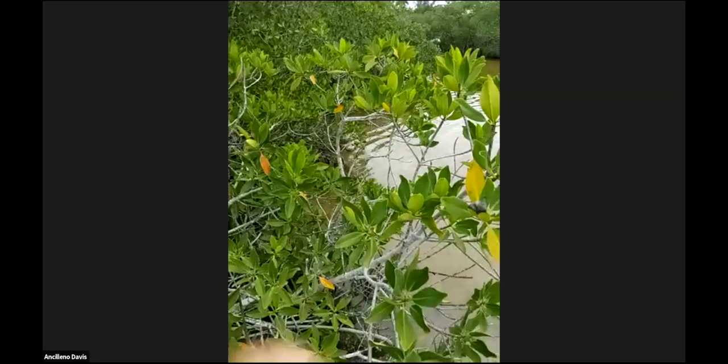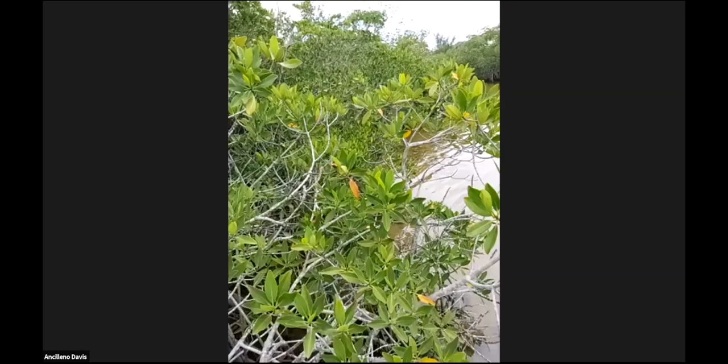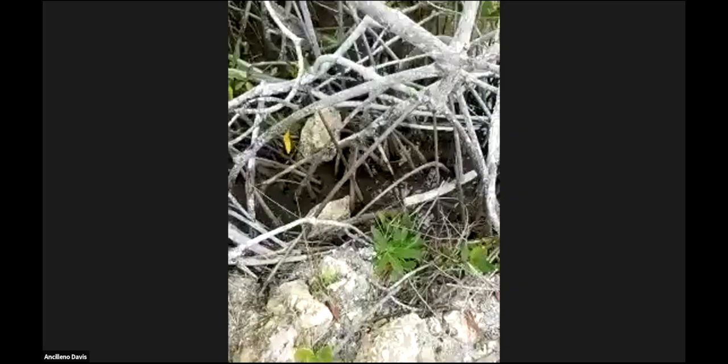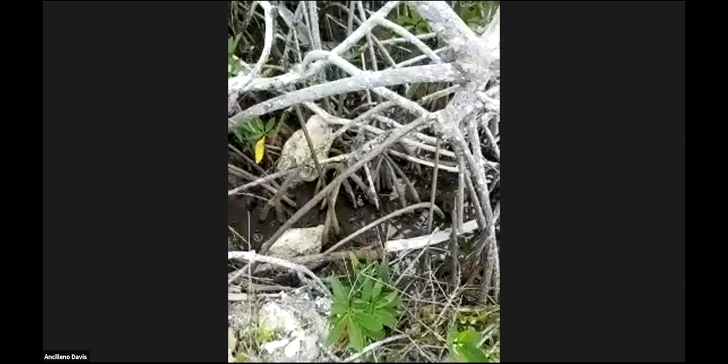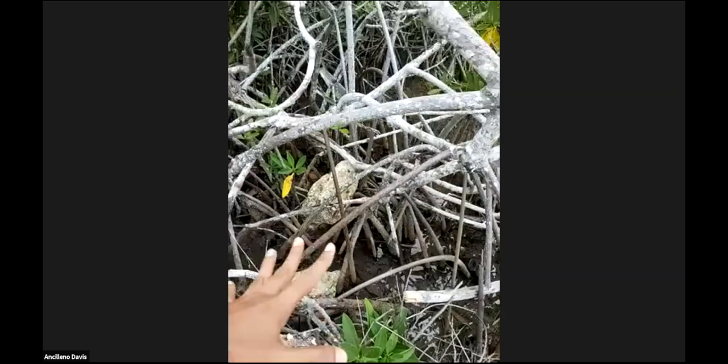Now I'm going to show you some of the mangroves that you just saw inside the story and give you more information about their biology. We're going to start with the star of the story — this is a red mangrove. They call them red mangroves because if you look at the roots, they actually have a little reddish hue. All these roots get reddish as they get bigger.